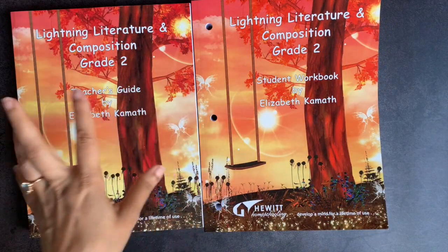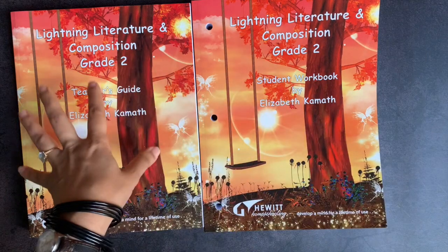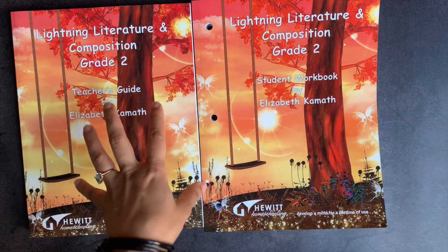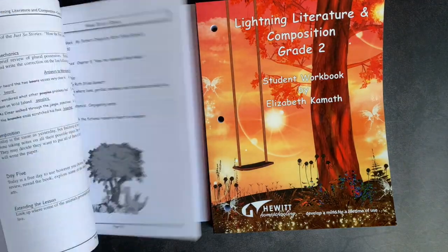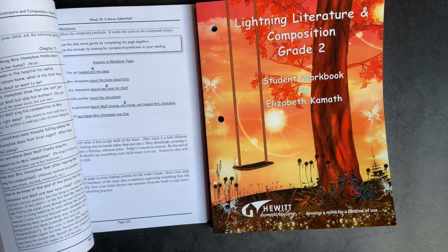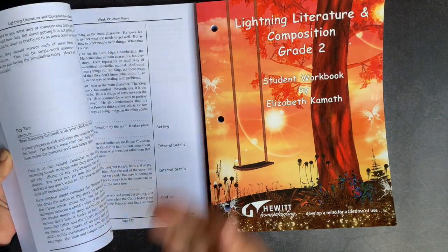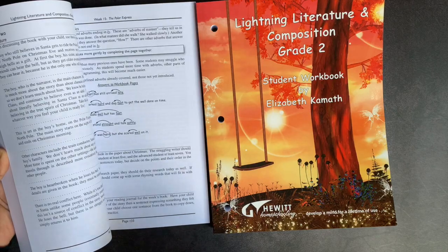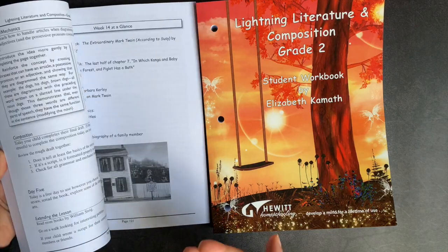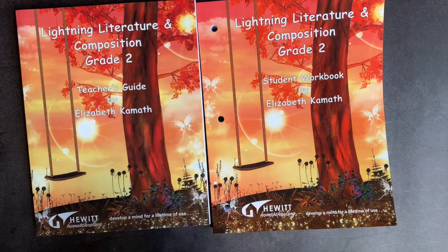Before I get into them, I just want to show you a really quick flip-through of the teacher's guide versus the student workbook. Some people can see the teacher's guide and be very intimidated by the program because it is a very text-heavy teacher's guide. There is a lot of text. It is very organized — organized by week, as you can see at the top — but there is quite a bit of text, and you don't have to read all of it. It really depends on how much handholding you want for your program.